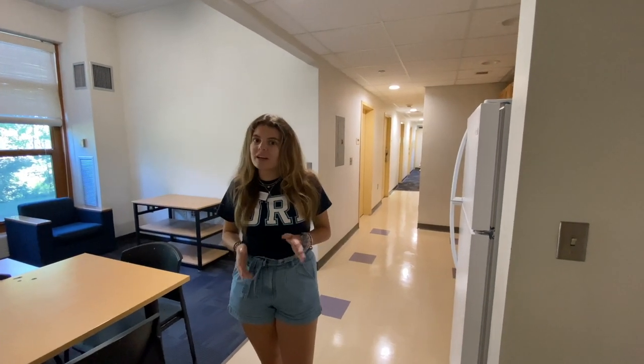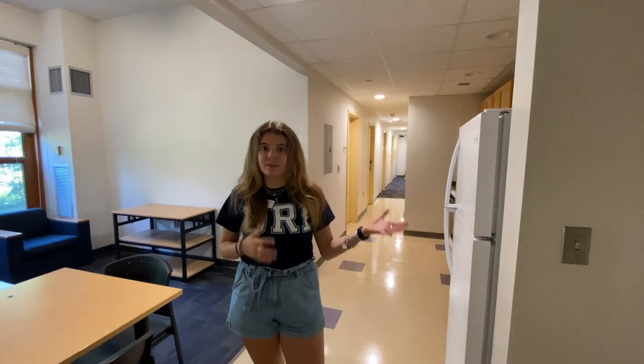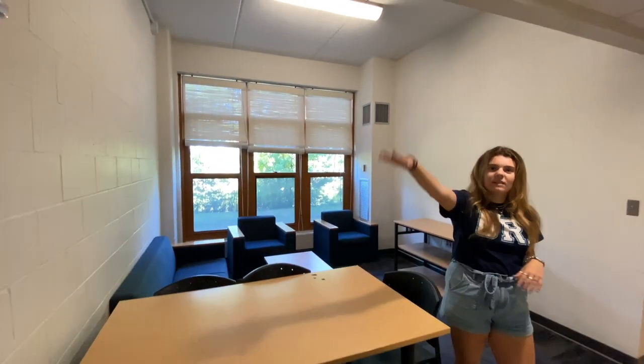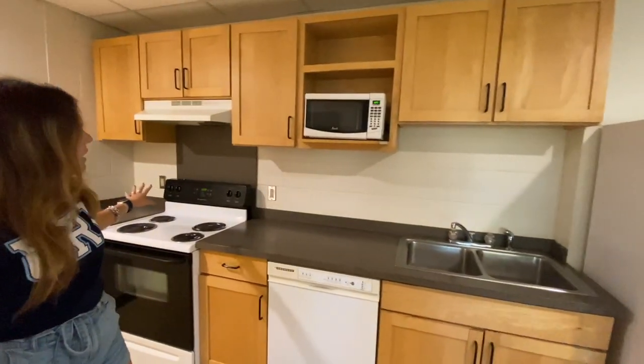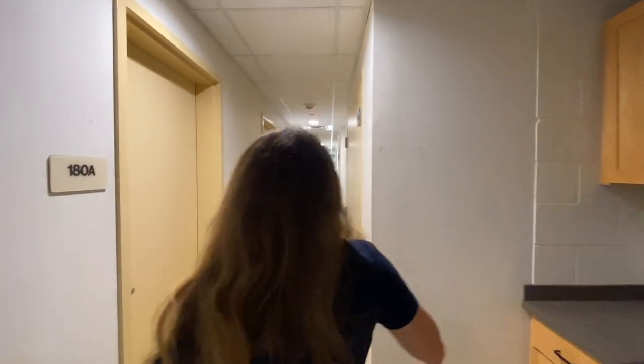We're going to go look at another type of living space — a five-person suite. A ten-person suite is exactly like this, but it has two wings and circles around, so it's ten people instead of five — basically just double this. We do have a lounge area with a kitchen table and a whiteboard you can use to decorate or send messages. There's also a full-size fridge, kitchen sink, dishwasher, stove, microwave — everything. And then there's a hallway full of rooms.